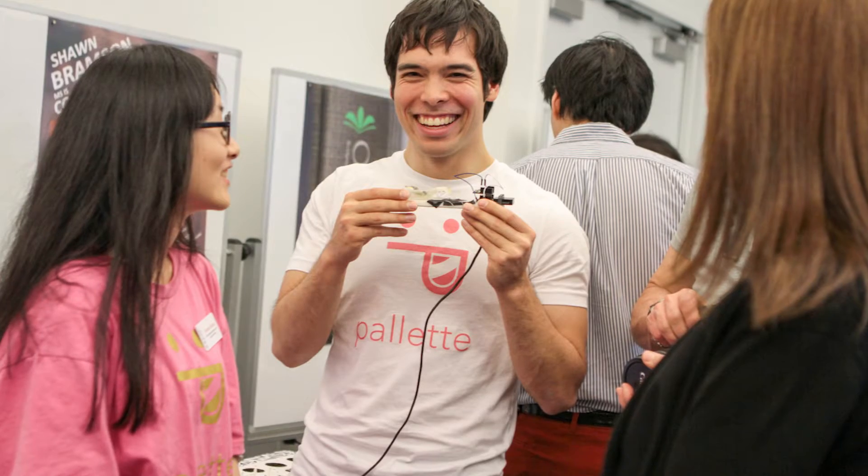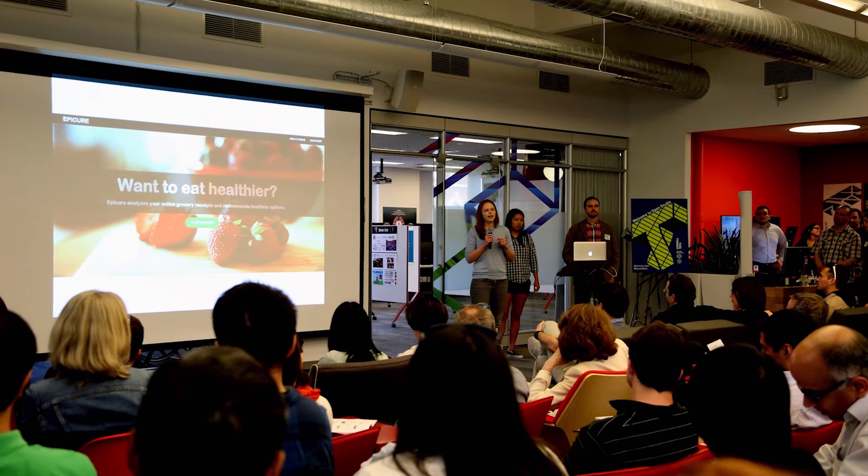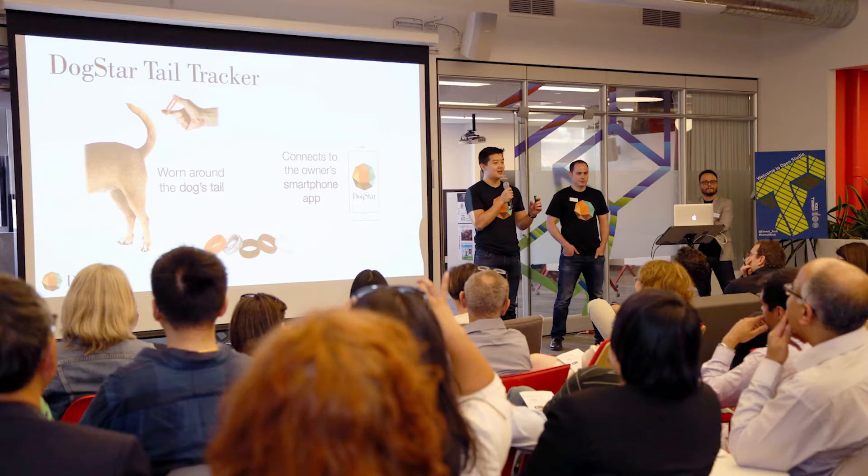You look across the 26 companies that got started in last year's Studio — it's 26 different ideas from totally different walks of life. In three months you can take something that's just an idea and actually see it alive in the world.